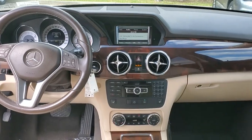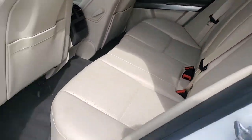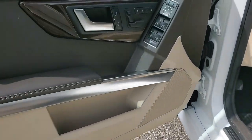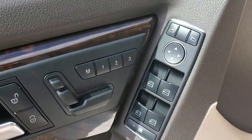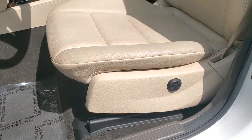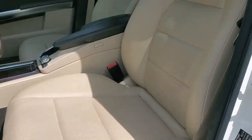Keyless entry, premium sound system, power passenger seat, wood grain interior trim, heated mirrors, fog lamps, steering wheel audio controls, electronic stability control, aluminum wheels, and heated front seat.